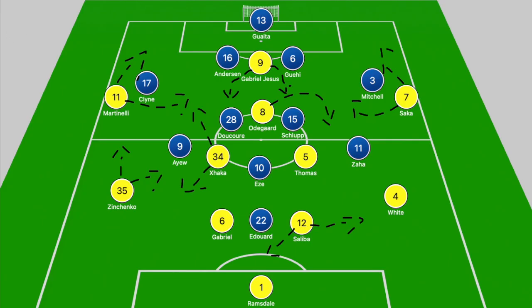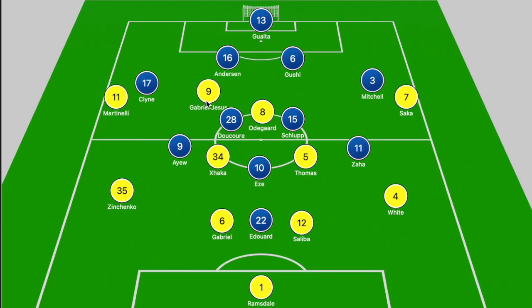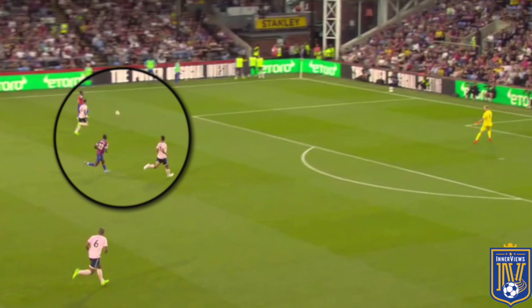Both sides lined up in the 4-2-3-1. Arsenal did a very good job of pressing in the early stages, but when they began to drop off and not get tight towards the center backs, Anderson and Guéhi had more time to play long balls over the top. Guéhi struggled to connect with his teammates, but it was Anderson in particular who played those diagonal balls out to Zaha and Mitchell, and later in the game he was playing balls over the top of Zinchenko into the path of Ayew.